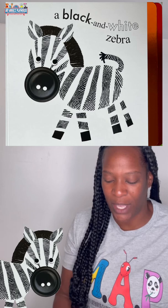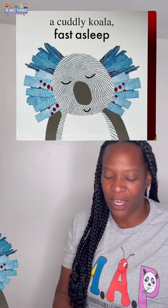A bouncy kangaroo, wide awake, a colorful koala, fast asleep. The end.